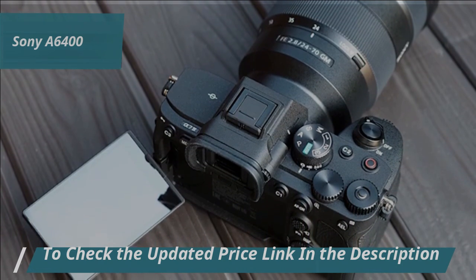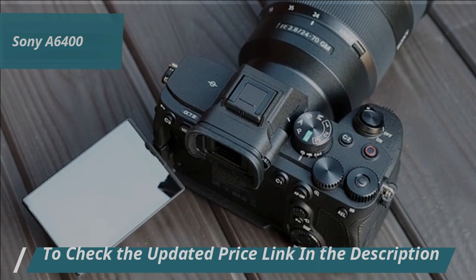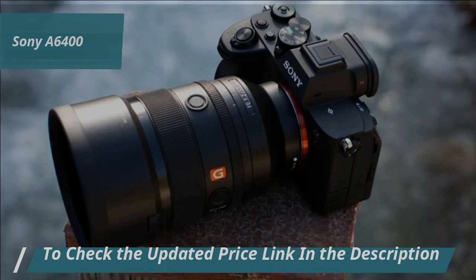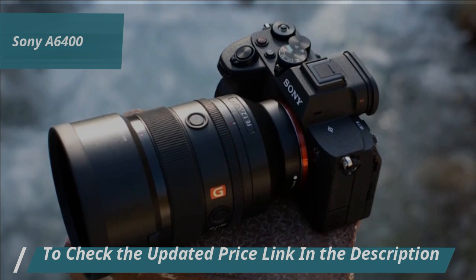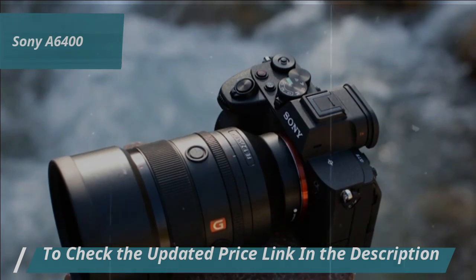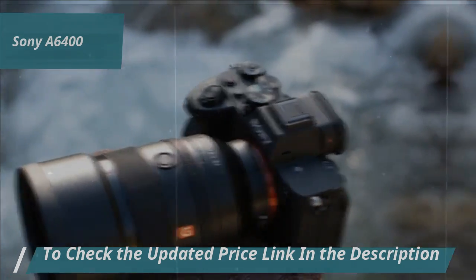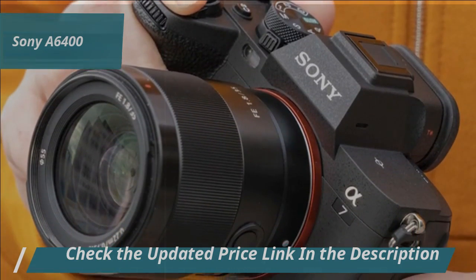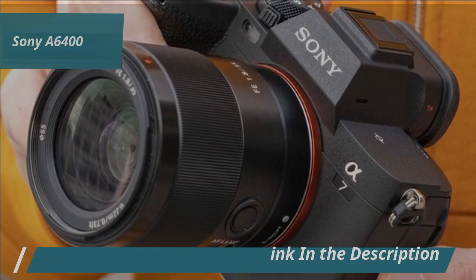This camera is perfect for hobbyists, content creators, vloggers, and photographers who love capturing street or travel scenes. Its compact build and lightweight make it easy to carry around, and the vertically hinged screen enhances its usability for various shooting angles. The A6400 excels in mobility, allowing you to handle it effortlessly with one hand. This is especially beneficial for quick shots thanks to its easily accessible dials.